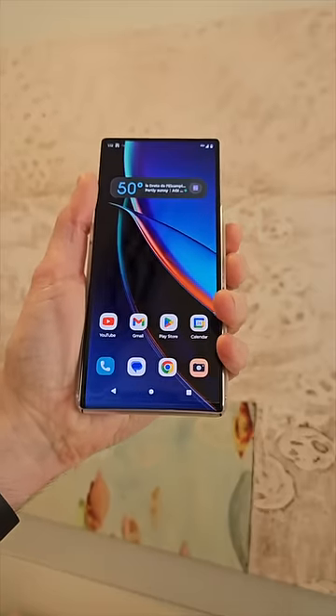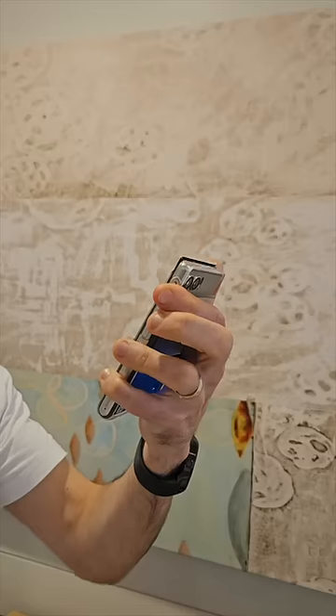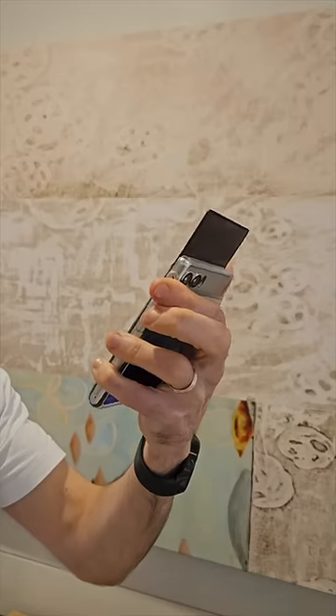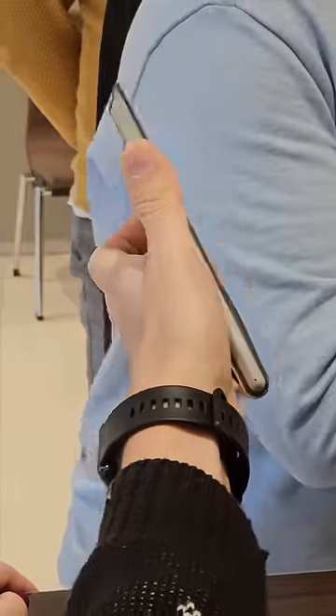Motorola's Magic Rollable Smartphone is one of the best things I've fondled at MWC 2023. This blower is gloriously compact in its default form, but it can rather brilliantly expand in your hand when you want to play with something a bit bigger.